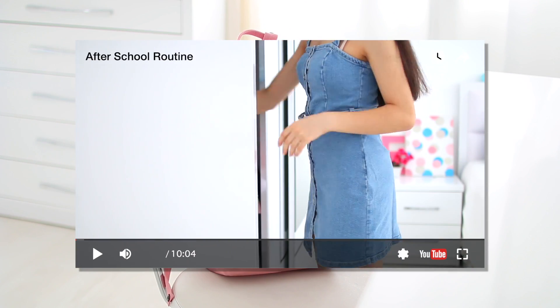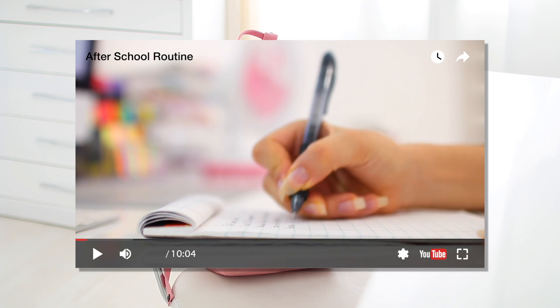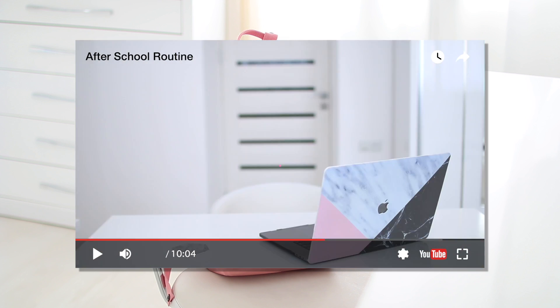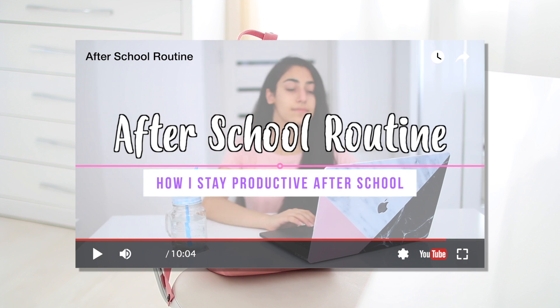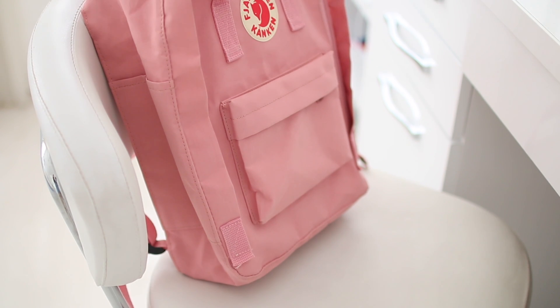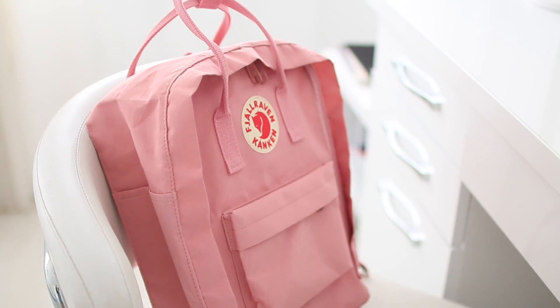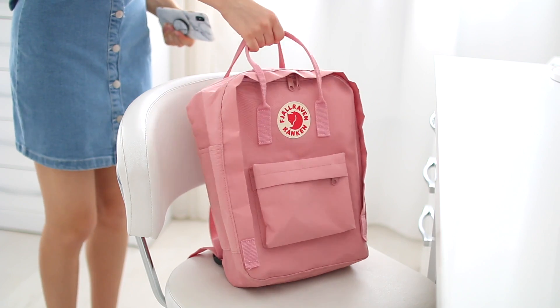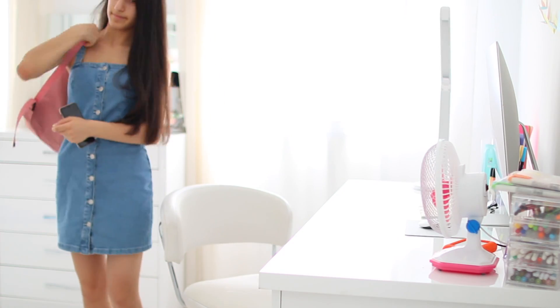If you've watched my after-school routine — which you totally should — you'll know that I pack my bag the night before. So in the morning all I have to do is grab my bag and I'm ready to leave the house.